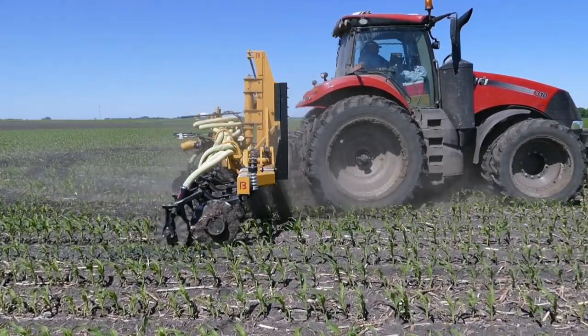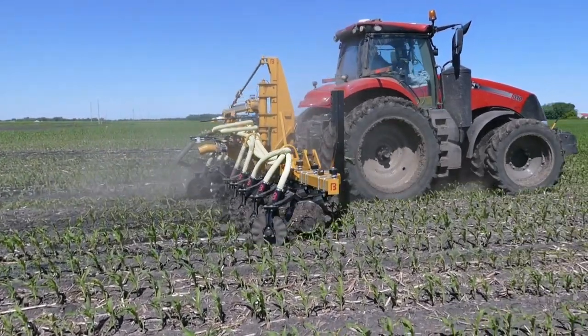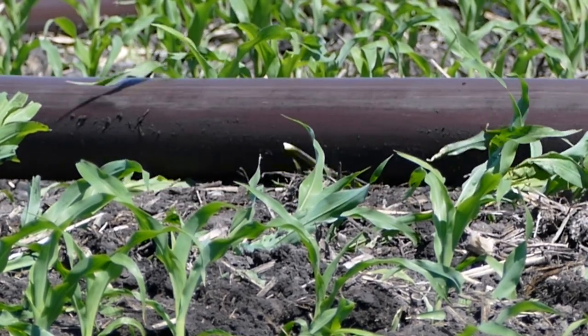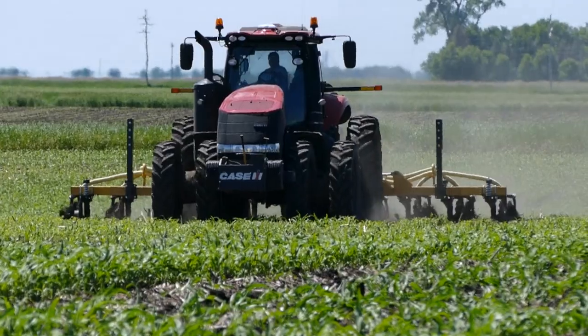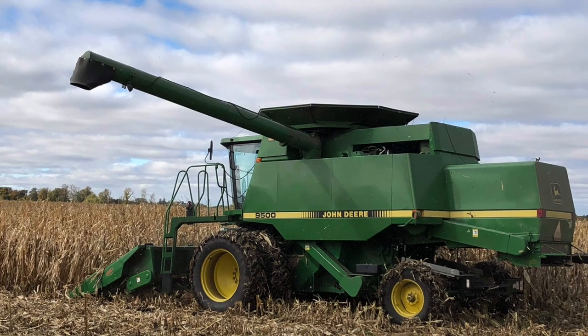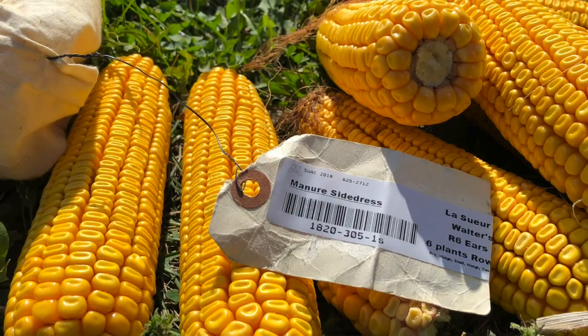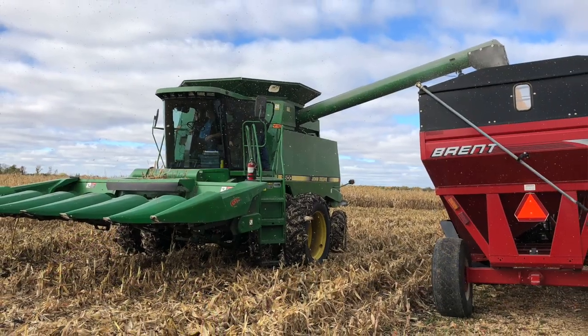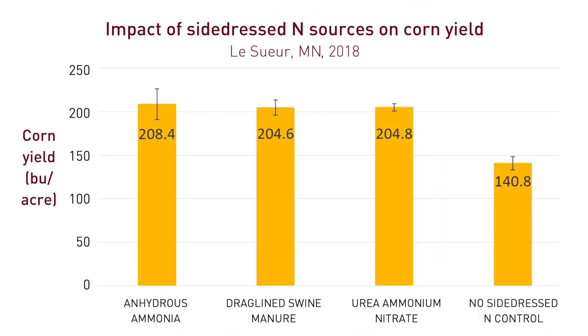We had a few issues that we had to work out, but overall we were really pleased with the process. And believe it or not, the vast majority of the corn popped back up within a few days after the drag hose was pulled over it. The corn was harvested in mid-October and we used weigh wagons to determine yield. The no side dress nitrogen control plots yielded about 140 bushels per acre. We were pleasantly surprised to find that the grain yields for all treatments that had nitrogen side dress were similar, around 206 bushels per acre, even where the swine manure was side dressed.